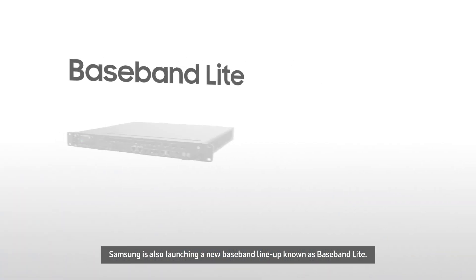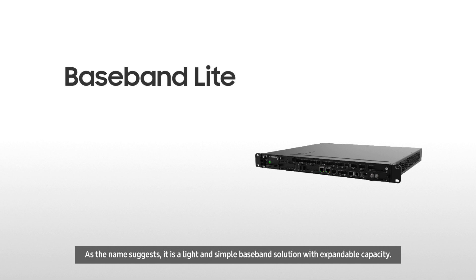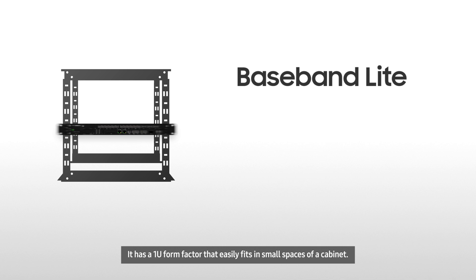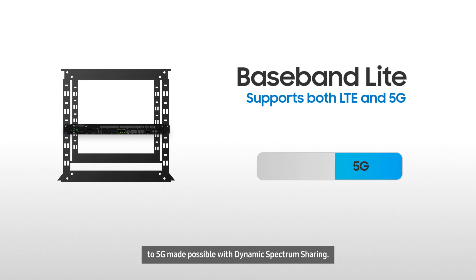Samsung is also launching a new baseband lineup known as Baseband Lite. As the name suggests, it is a light and simple baseband solution with expandable capacity. It has a 1U form factor that easily fits in small spaces of a cabinet. Baseband Lite also supports both LTE and 5G simultaneously with smooth migration to 5G made possible with dynamic spectrum sharing.